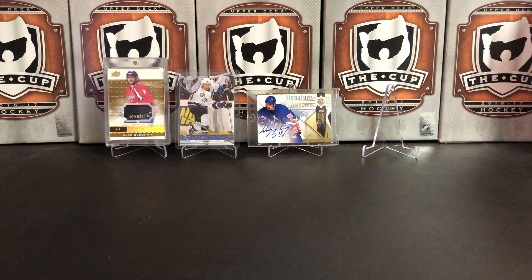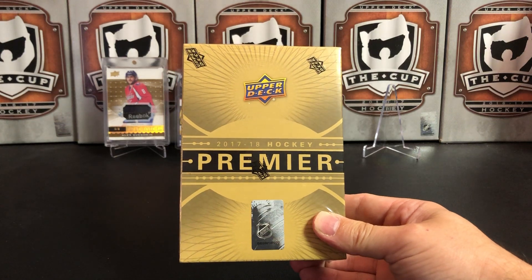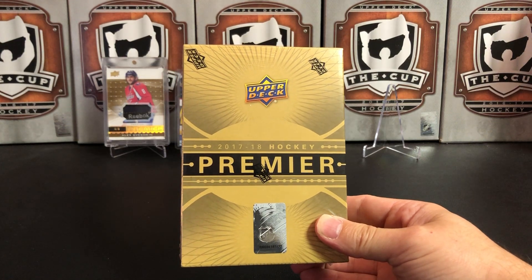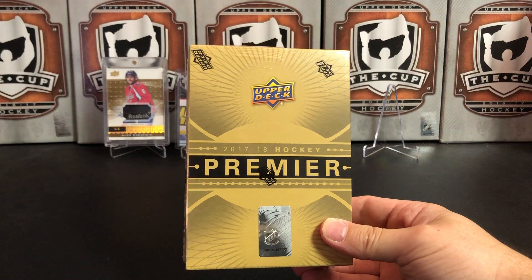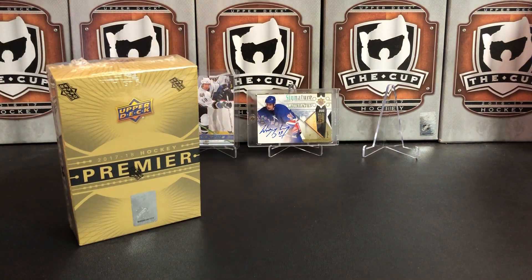It's a great day for hockey cards, and today we're going to take a look at 2017-18 Upper Deck Premier. We just looked at 19-20, so let's look at 17-18 next, but before we do that, got a couple things to cover.